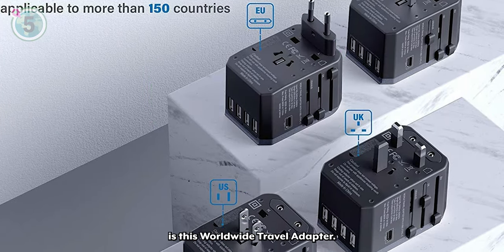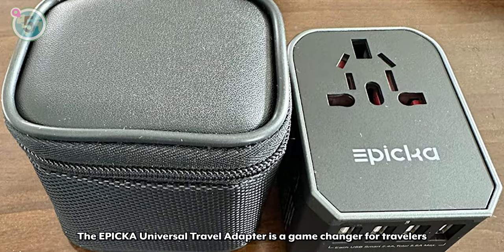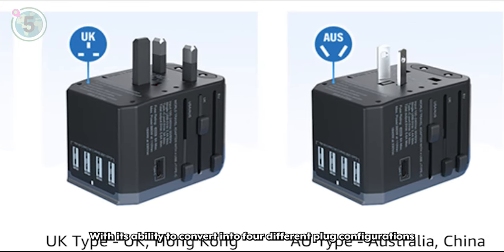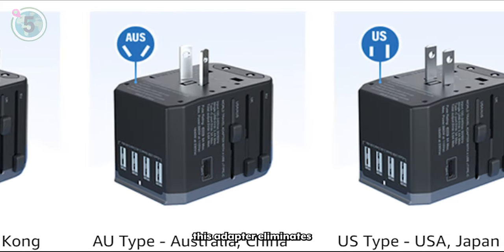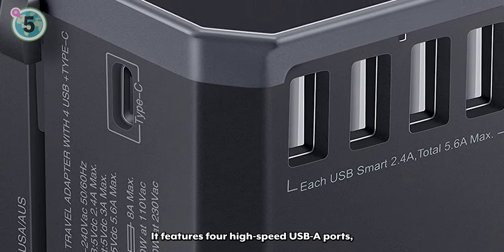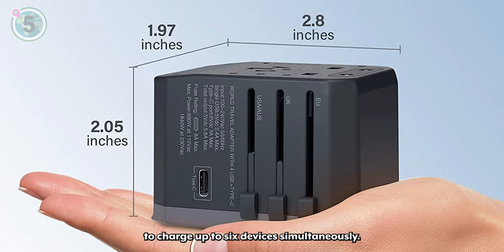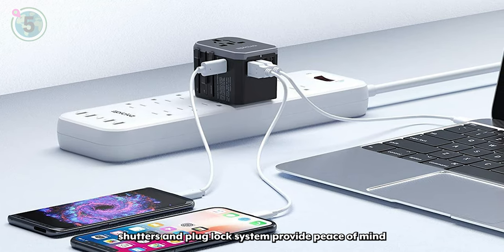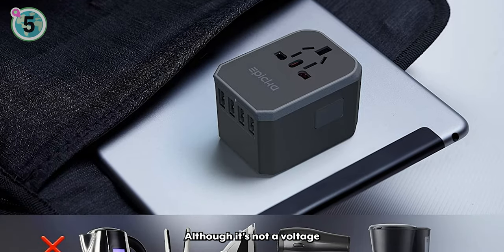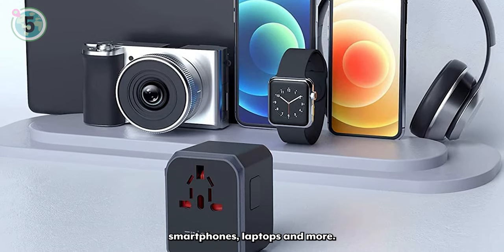Next at number 5 is this worldwide travel adapter. The ePicker universal travel adapter is a game changer for travellers seeking convenience and versatility. With its ability to convert into four different plug configurations, covering over 150 countries, this adapter eliminates the need for juggling multiple adapters. It features four high-speed USB-A ports, one USB-C port and one AC socket, allowing you to charge up to six devices simultaneously. The built-in safety shutters and plug lock system provide peace of mind, while the spare fuse offers an extra layer of protection. Although it's not a voltage converter, this certified adapter is a must-have for charging smartphones, laptops and more.